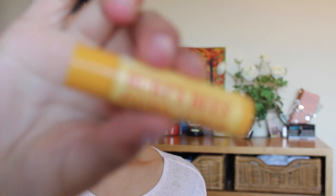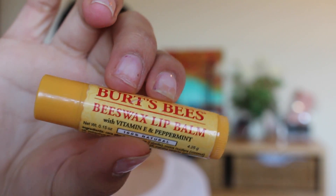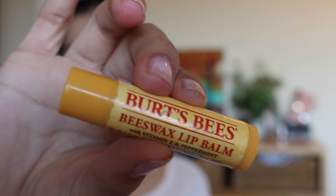This is the Burt's Bees Beeswax Lip Balm. I love this stuff — I feel like it plumps out my lips. It is just a lip balm, but it is so amazing. I think the mint just helps to pump out your lips and I really, really like it.